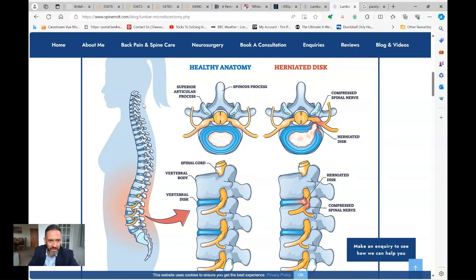The spinal cord runs down the neck and thoracic part of the spine and then finishes at around the first and second vertebral bodies of the lumbar spine. From that point onwards it's just the nerves that come off the spinal cord, which predominantly innervate the muscles and supply sensation to the skin of the lower limbs — your legs.